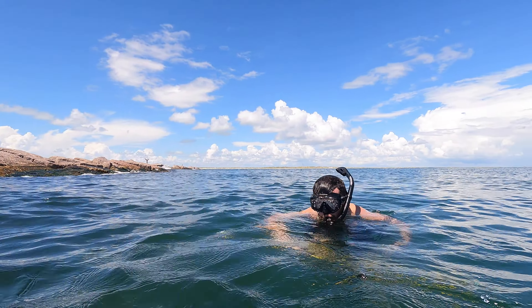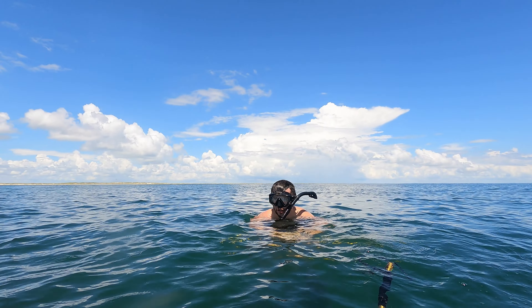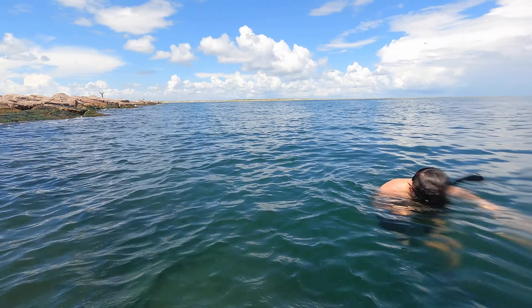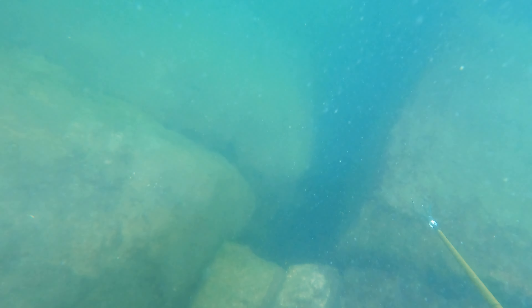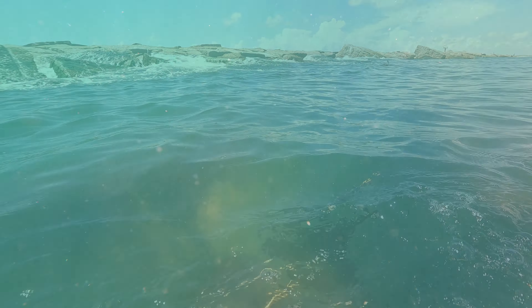Did you push me back down? You see that spade come up? A spadefish came up! There's a spade — I thought you pushed me back down because you saw that spadefish. No, but I was going to run. Oh man, a big spade too.